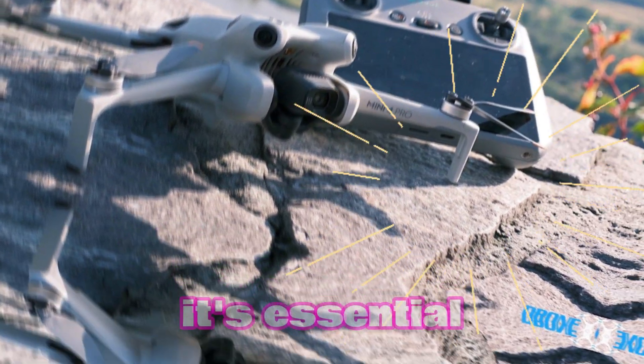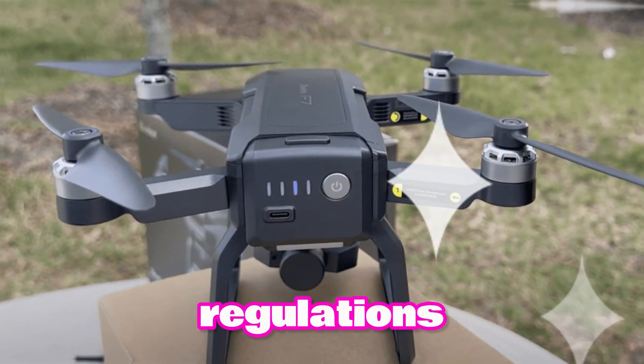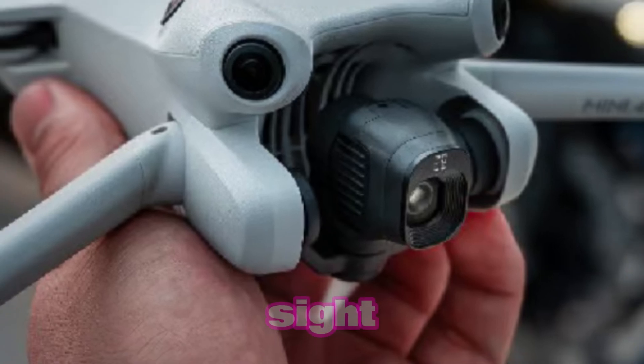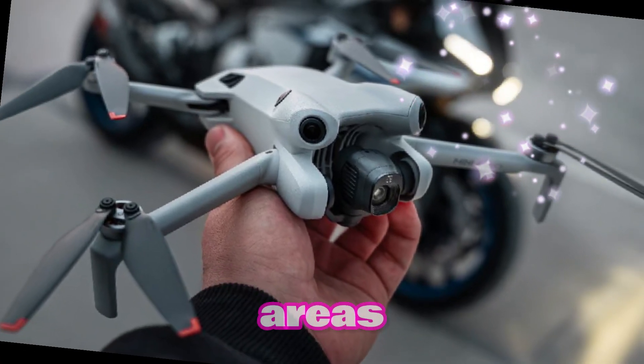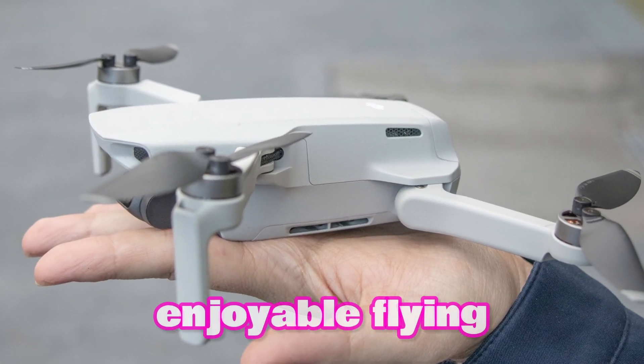Flying Responsibly. It's essential to fly responsibly and adhere to local regulations. Always maintain a visual line of sight, avoid flying near airports and crowded areas, and use the drone's safety features to ensure a safe and enjoyable flying experience.